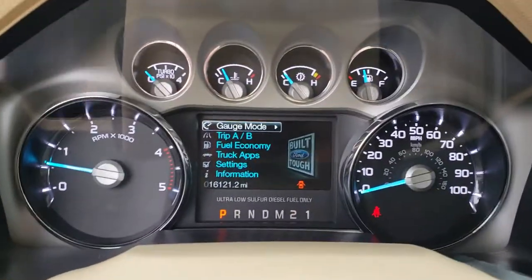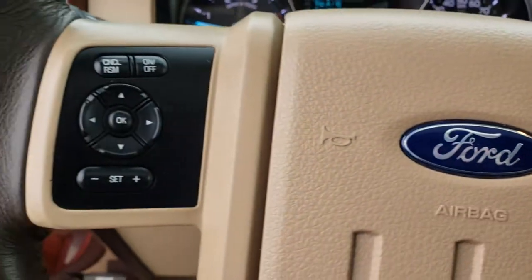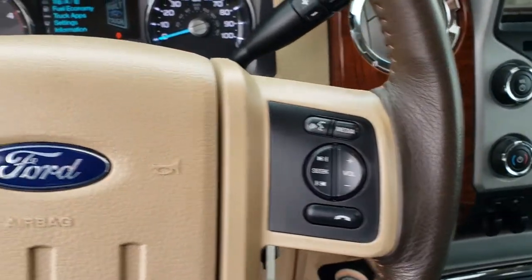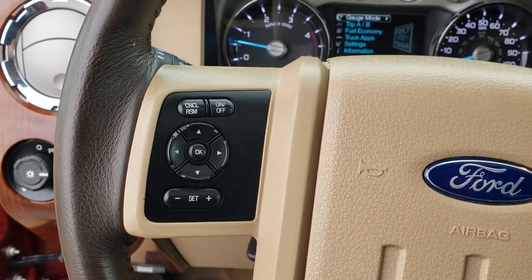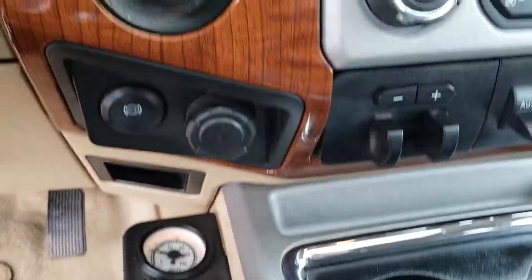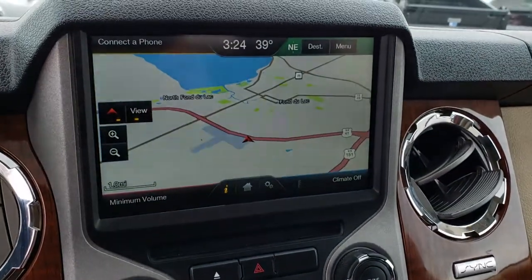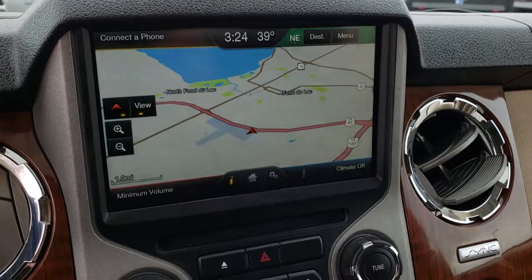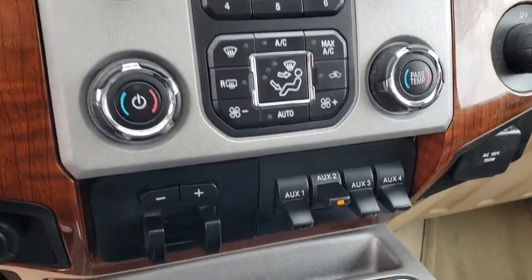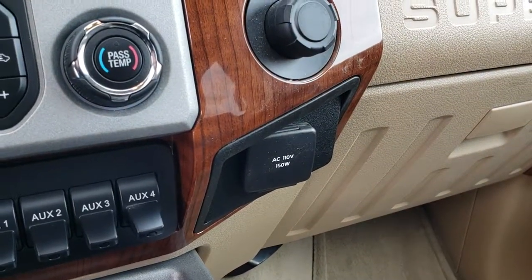As we hop inside, you can see that this truck has 16,121 miles. It has the leather-wrapped steering wheel in excellent condition — no scuffs or scrapes — with audio controls on one side and cruise controls on the other. There are the controls for those rear airbags, and it has the factory brake controller, turn-out four-wheel drive, and traction control system. It has the MyFord Touch radio with factory navigation. This is also where your backup camera shows up. Dual climate control, four upfitter switches, and a 110/150-watt plug-in.